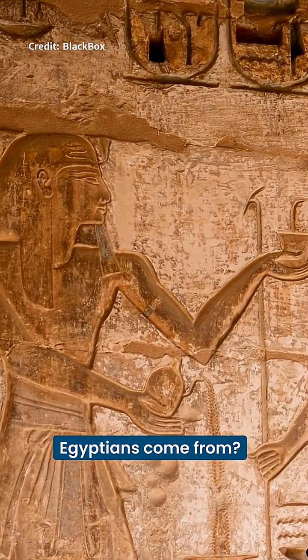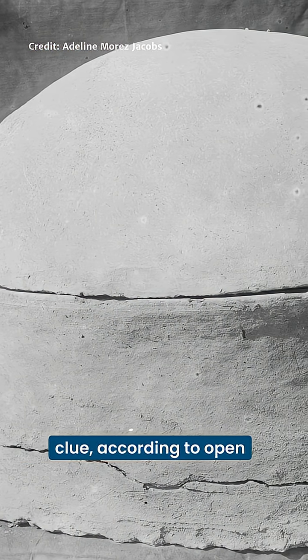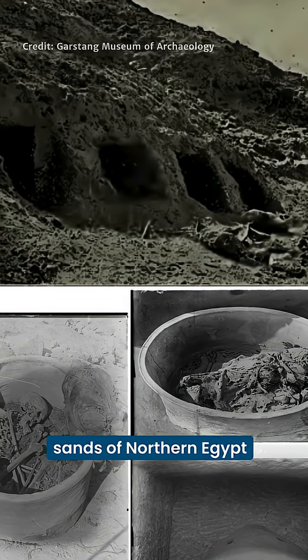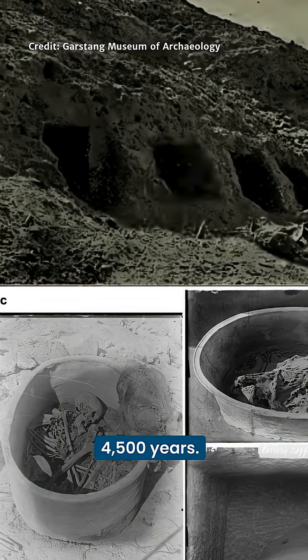Where did the ancient Egyptians come from? This curious ceramic burial pot holds a clue, according to open access research published in Nature. The pot was discovered deep in the desert sands of northern Egypt, and dates back over 4,500 years.